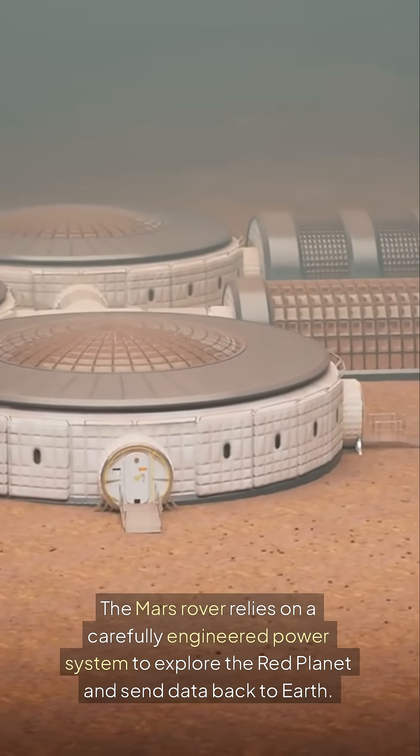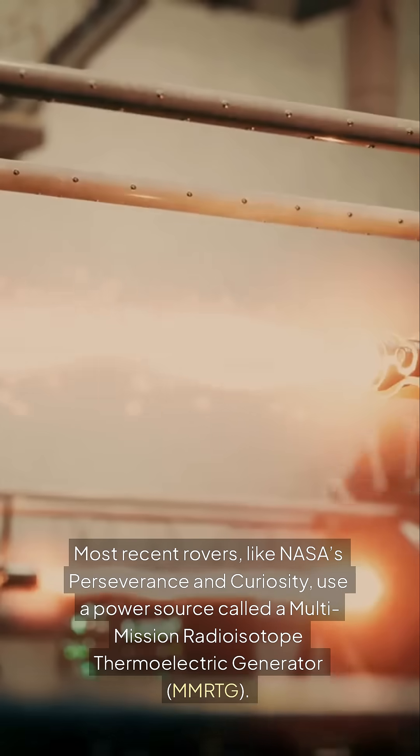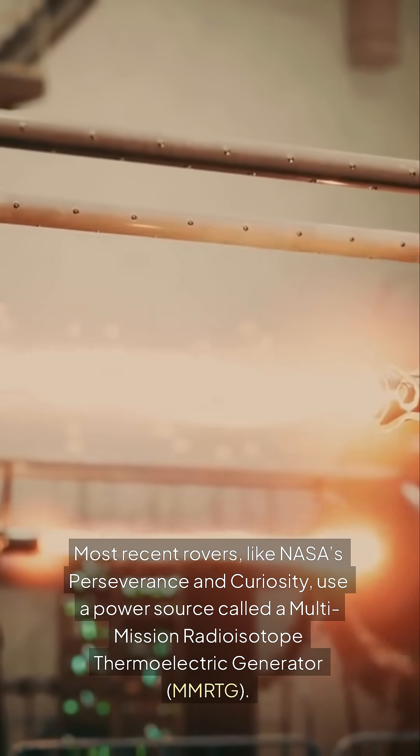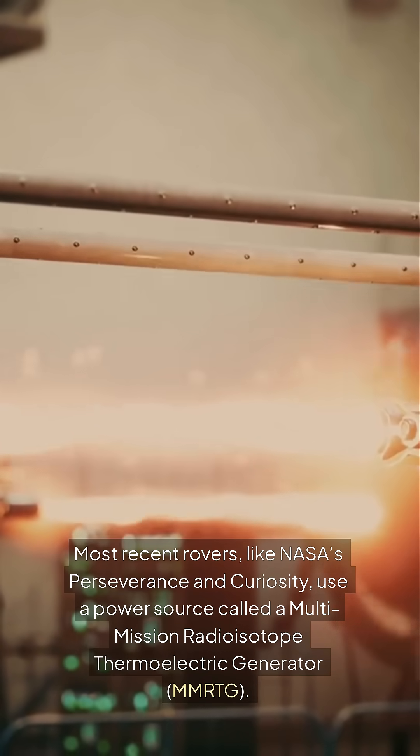The Mars rover relies on a carefully engineered power system to explore the red planet and send data back to Earth. Most recent rovers, like NASA's Perseverance and Curiosity, use a power source called the Multi-Mission Radioisotope Thermoelectric Generator, MMRTG.